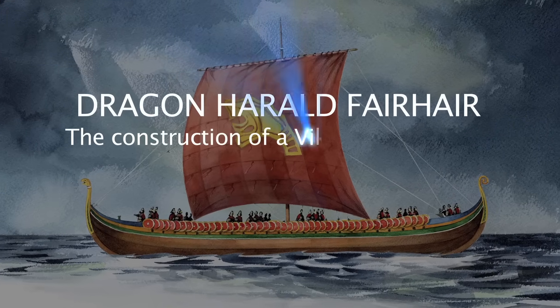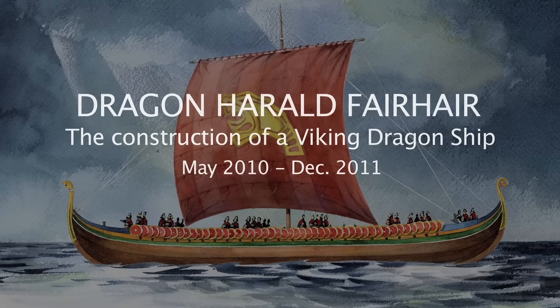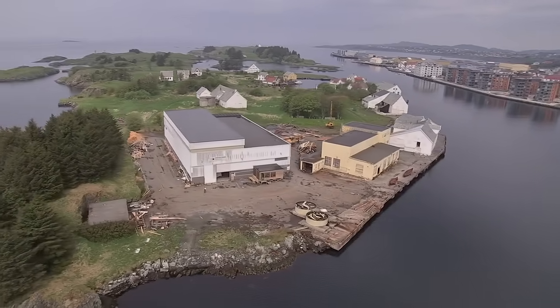Old Norse sagas tell of great dragon ships used by chieftains and kings in the Laedang, the Norwegian attack and defence fleet. Such a dragon ship is now being recreated on this tiny island outside Haugesund in western Norway.